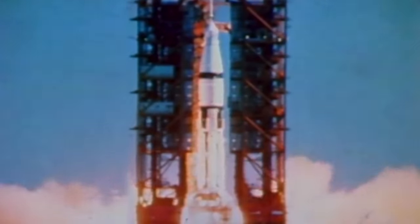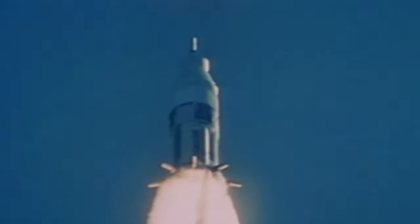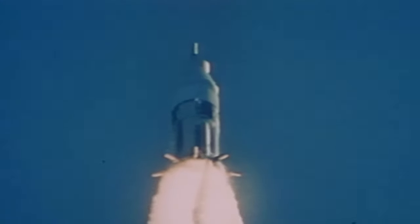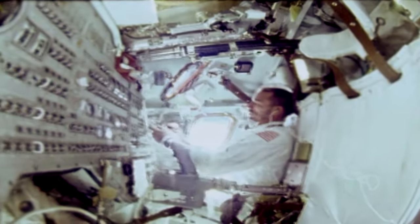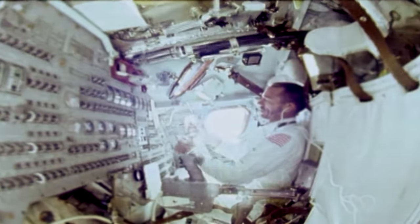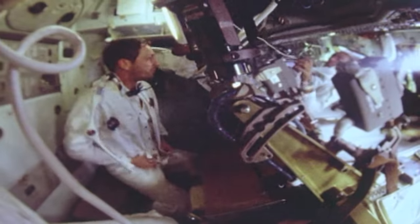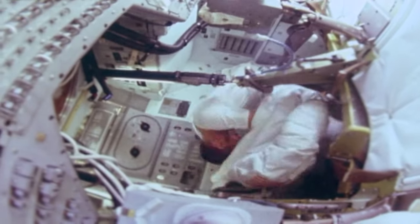We have ignition — commit liftoff, we have liftoff. Clear the tower. This is launch control, we have cleared the tower. Twelve seconds out and the roll program has commenced. The bigger Apollo capsule provided a more comfortable environment, necessary for long-duration flights required to get to the Moon. The crew could take off or put on their bulky spacesuits as required, and they didn't have to remain in their couches as in the Mercury and Gemini spacecraft.